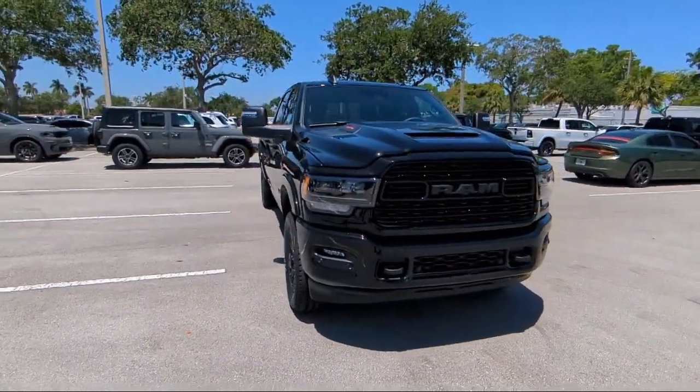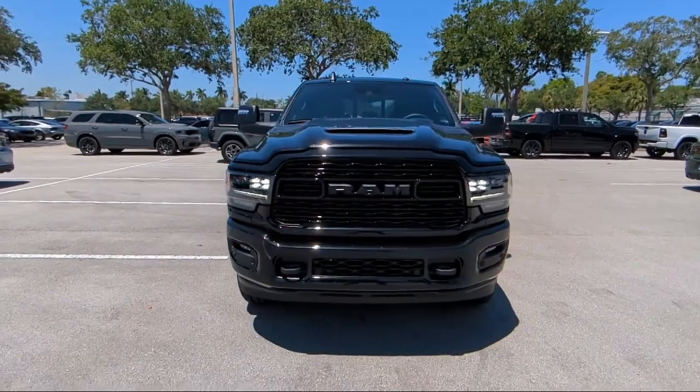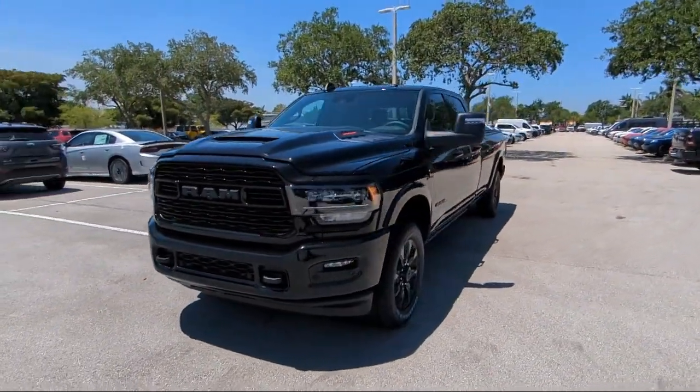So come visit us today at Rego Chrysler Dodge Jeep Ram Margate, and remember — you gotta go Rego!